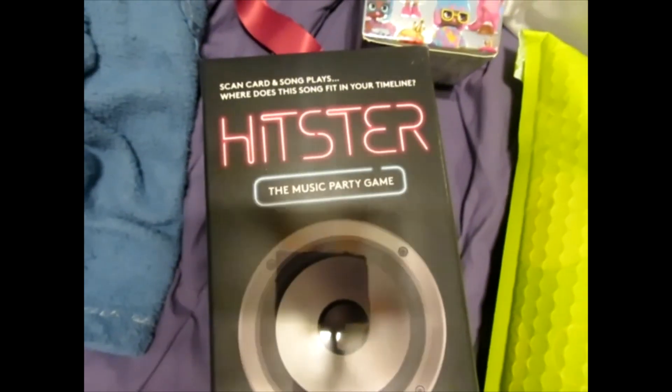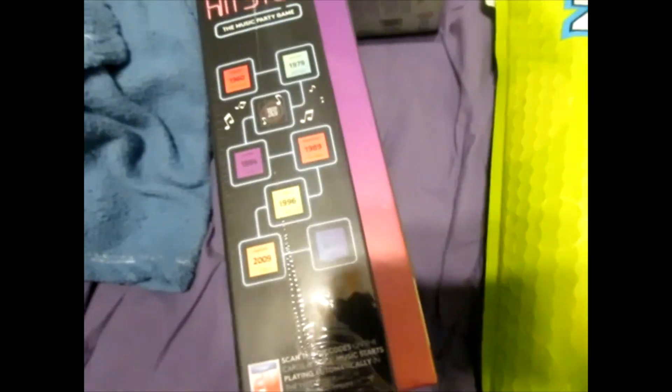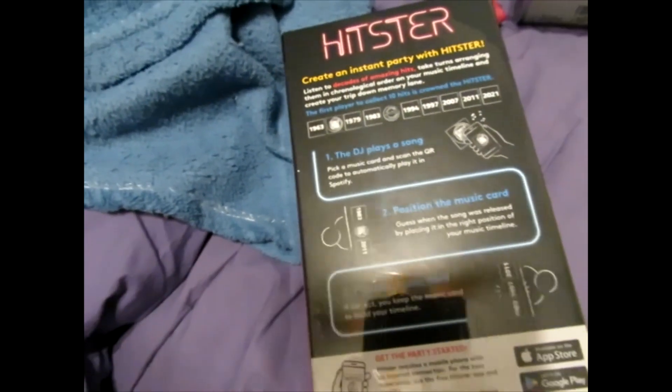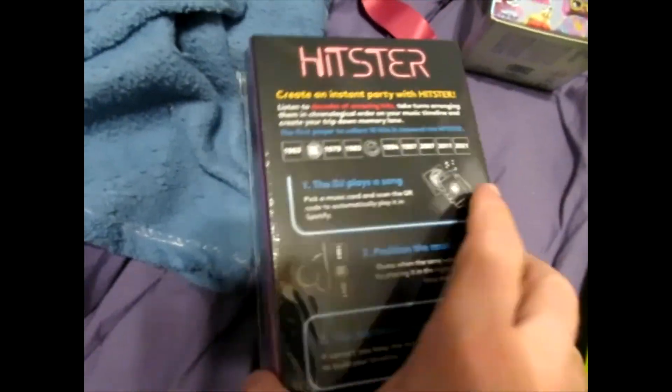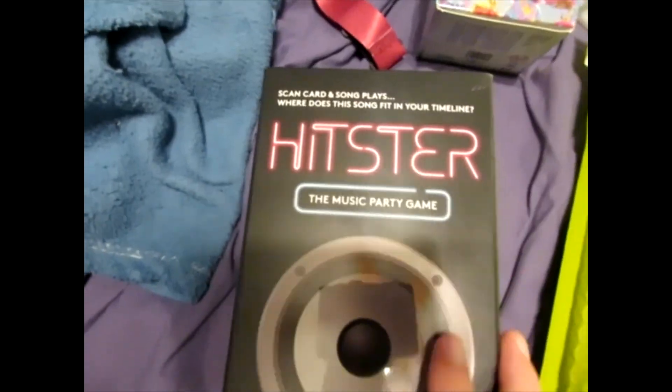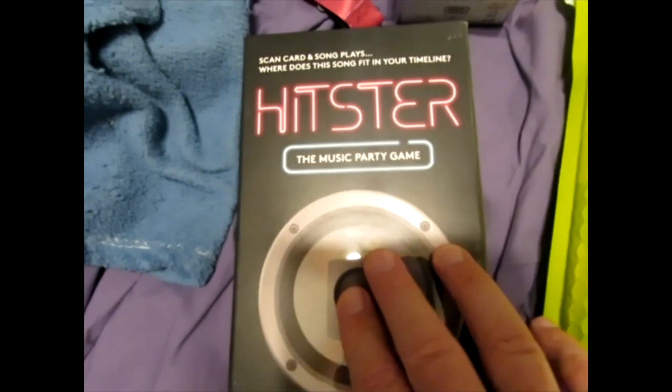Hitster — another cool game that I saw. This is a music party game. They had it on display and were talking to people, but I was pretty tied up. This is by Jumbo. We did talk to the folks at Stratego from Jumbo also, but we didn't get to talk to the Hitster people.